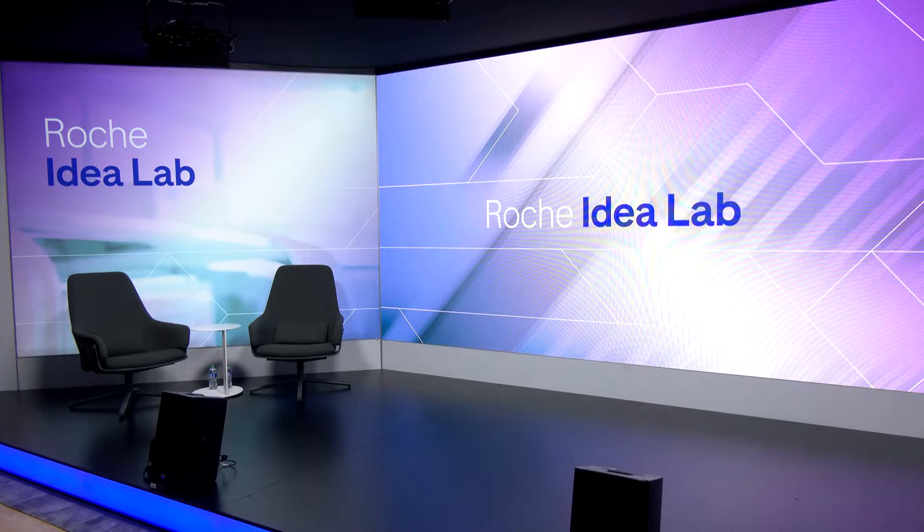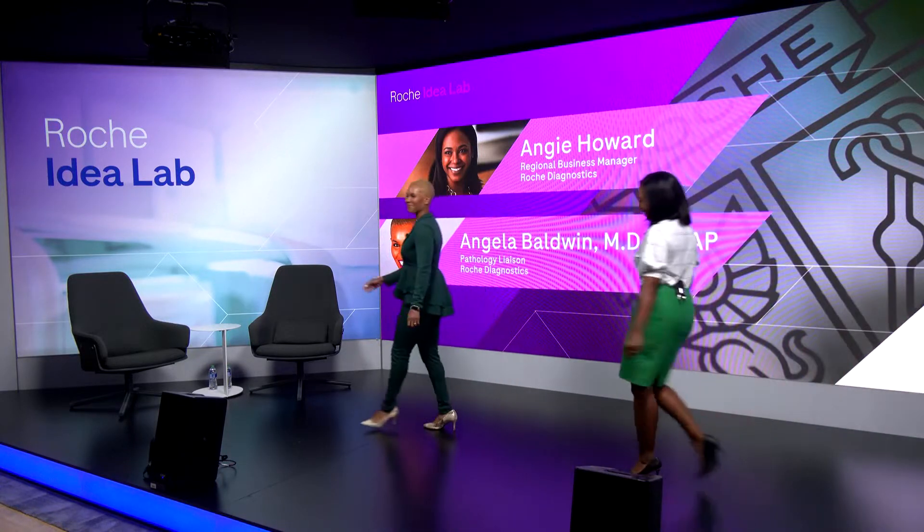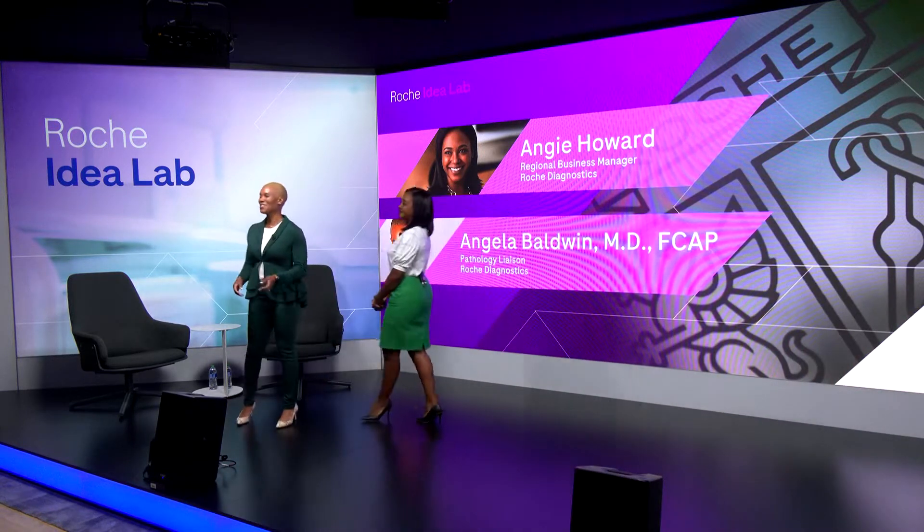Welcome to the Roche Ideal Lab. Please welcome Angie Howard and Angela Baldwin. Good afternoon, and welcome back to the Roche Ideal Lab. Our Ideal Lab is a community where we can come together to discuss challenges we face as an industry, and it's a space where we can explore how to partner with each other to solve those challenges. My name is Angela Baldwin, and I'm Angie Howard, and we're your hosts for the Roche Ideal Lab.